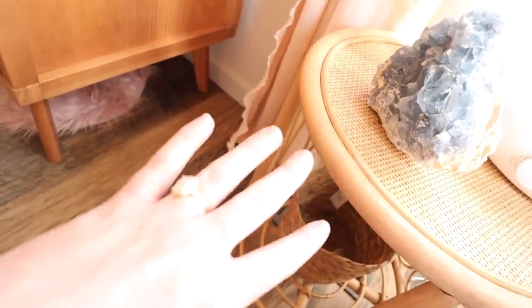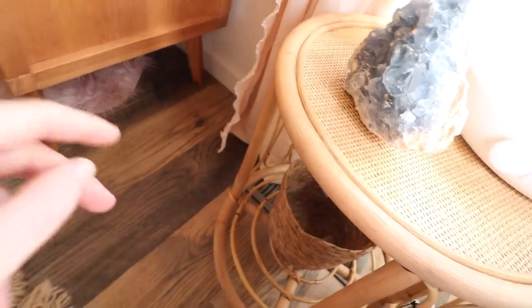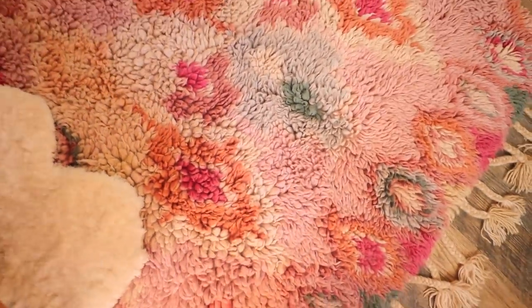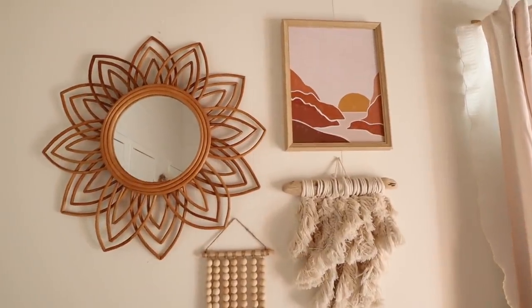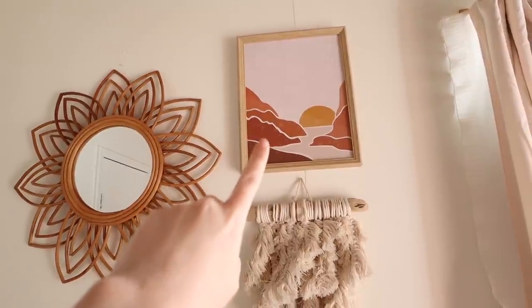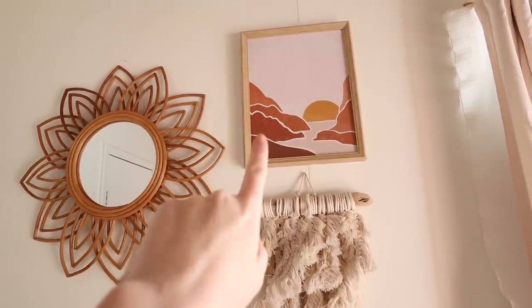Underneath this side table we have a basket coming that will be a little snack station for me — my mommy snacks — as well as a mini cart for some of my breastfeeding essentials. That will be covered in another video. Next we have this beautiful little wall setup from TJ Maxx.